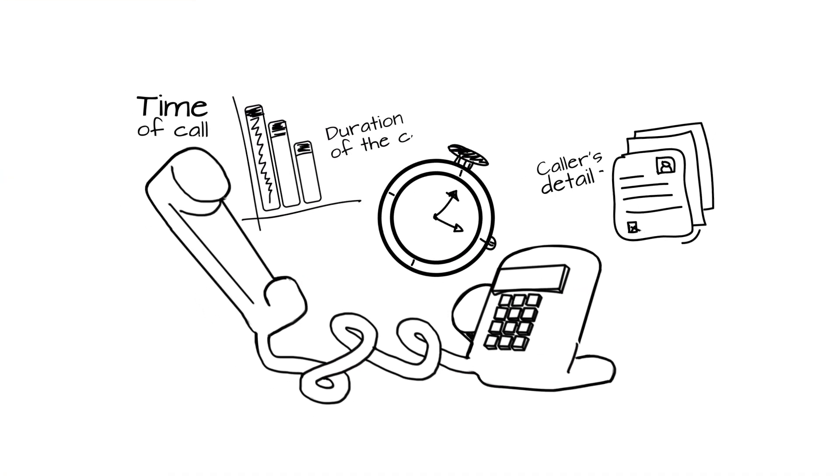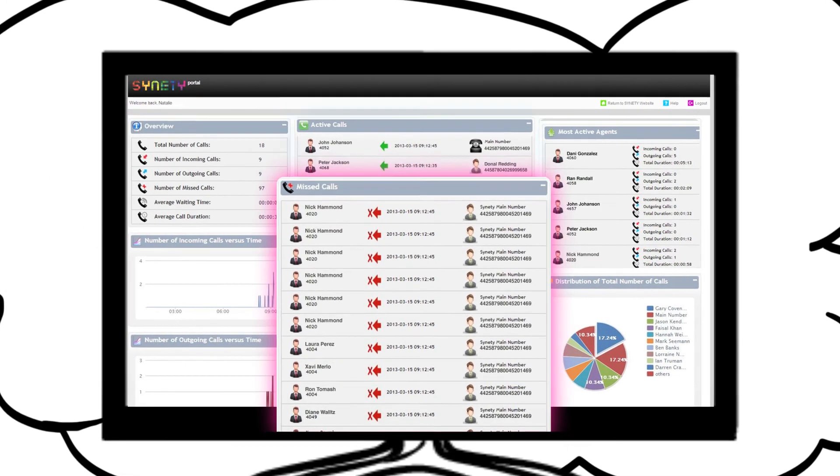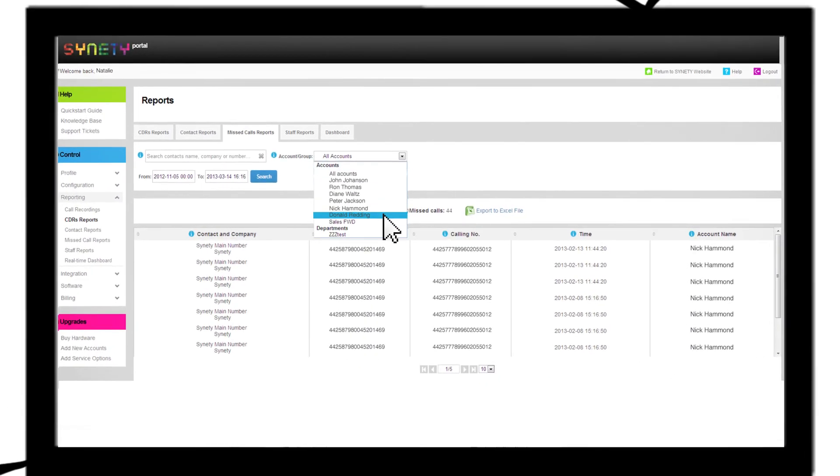Not only does CloudCall Click help to keep track of your calls, it also helps you monitor your sales team's activities. Full details of how many calls are made and time spent on the phone are all given in clear reports.